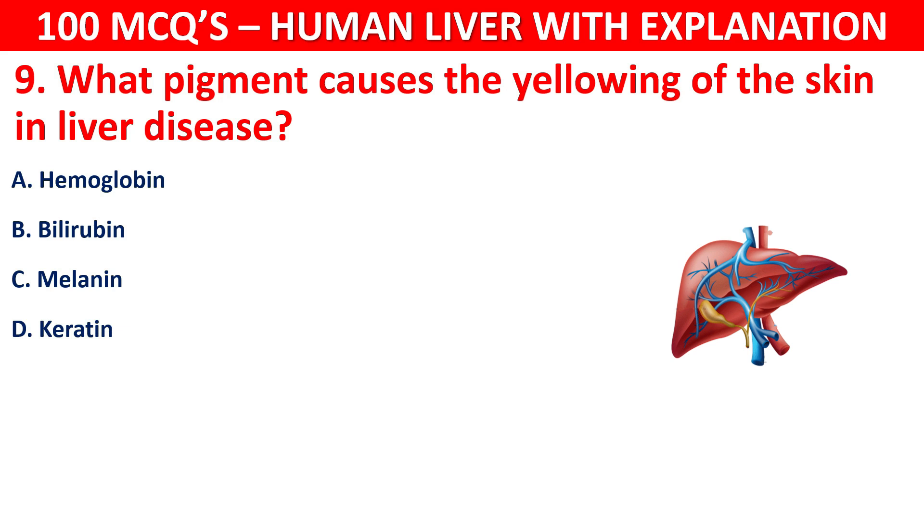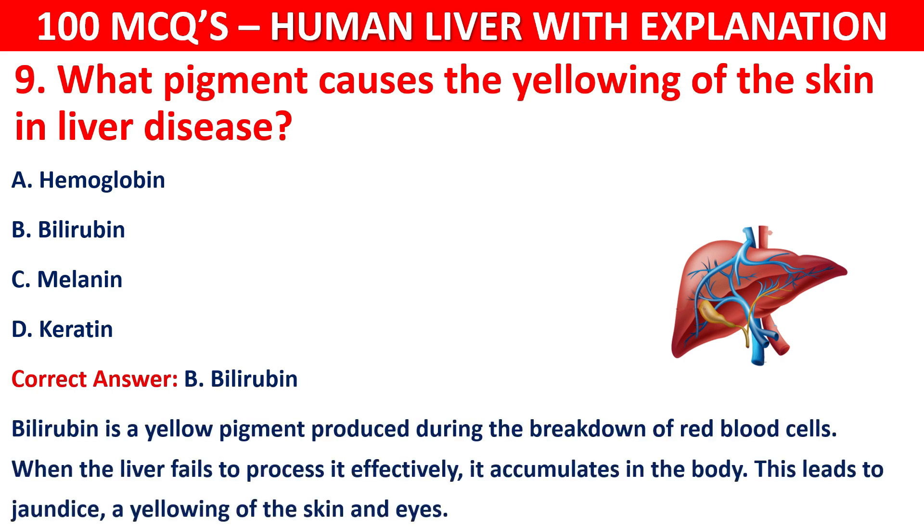The correct answer is B, that is bilirubin. Bilirubin is a yellow pigment produced during the breakdown of red blood cells. When the liver fails to process it effectively, it accumulates in the body, leading to jaundice — a yellowing of the skin and eyes.